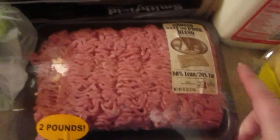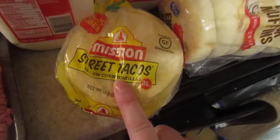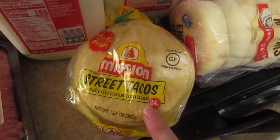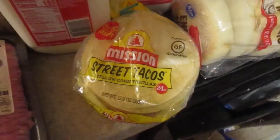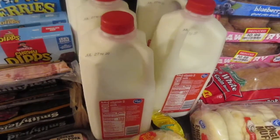I'm going to use the ground pork and beef blend to make meatballs for the freezer for Swedish style meatballs. I got a pack of the Mission Street tacos — these were actually marked down to 99 cents because they expire soon, but we're going to use them on Tuesday for tacos.